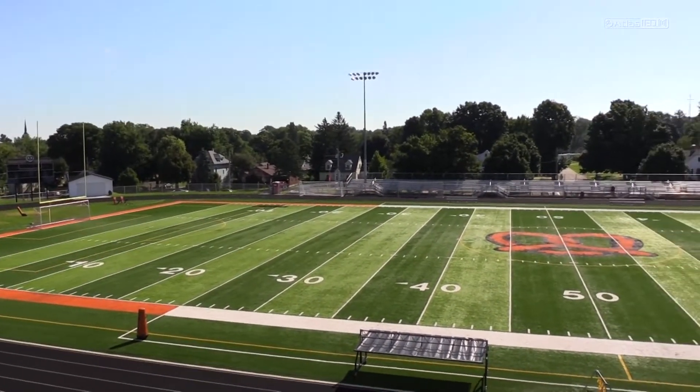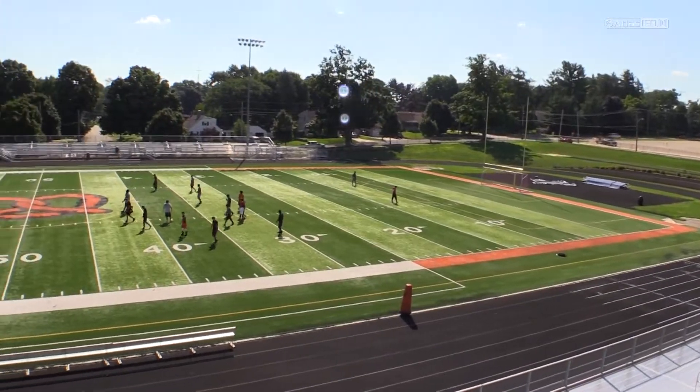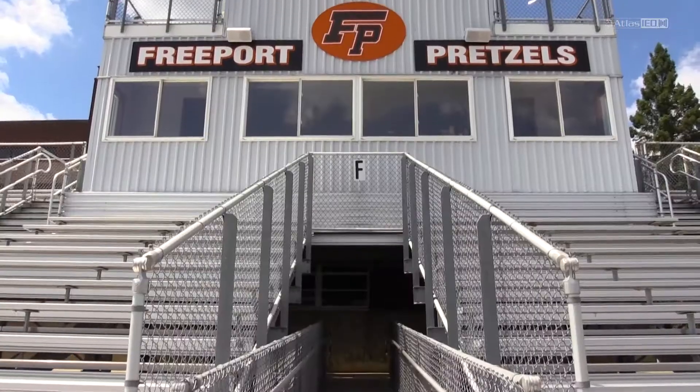We're at Freeport High School in Freeport, Illinois — the Pretzel Stadium. They use it multi-purpose, obviously for their football, their soccer, track, and other things.